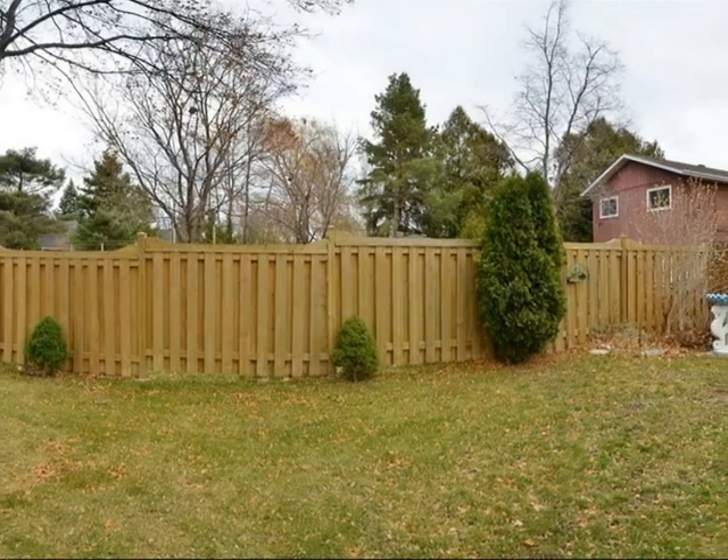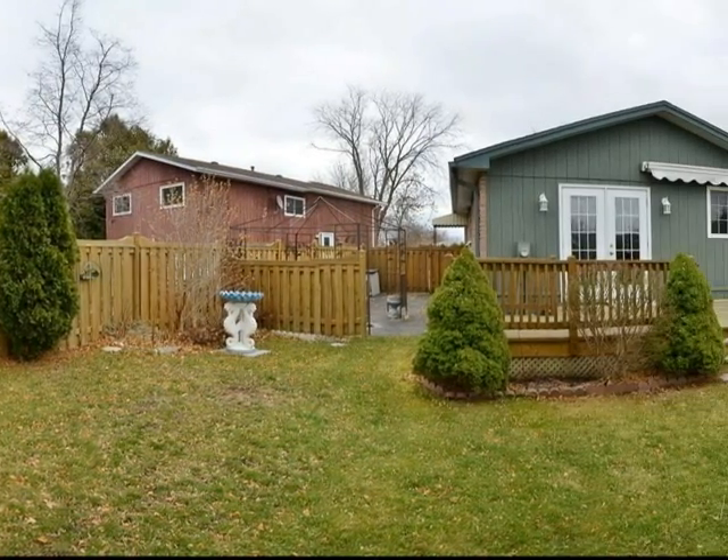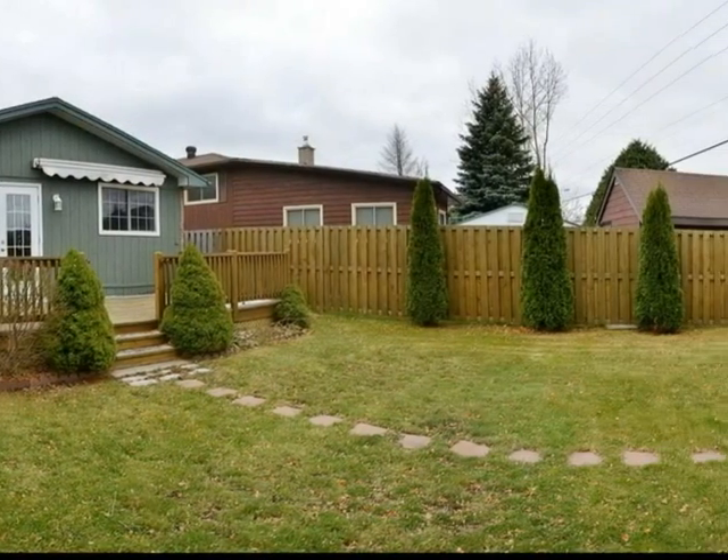This mature home is set back from the street, tucked away offering privacy from the road. The backyard faces west, allowing you to take advantage of the afternoon sun and evening sunsets.